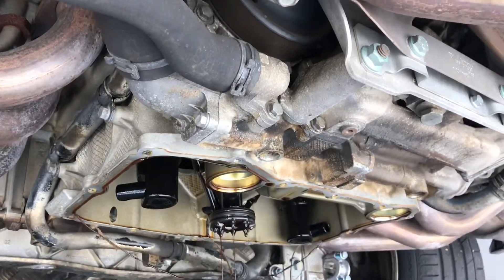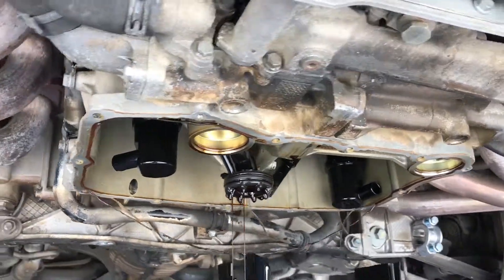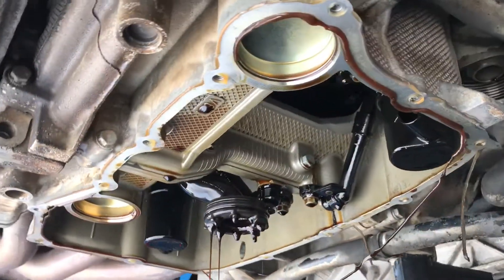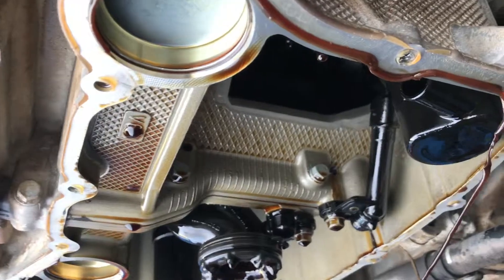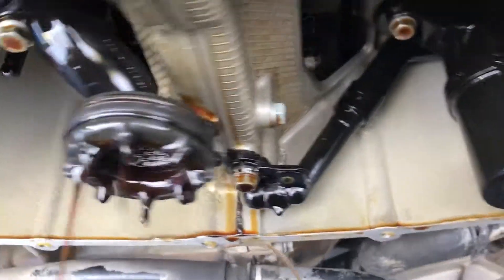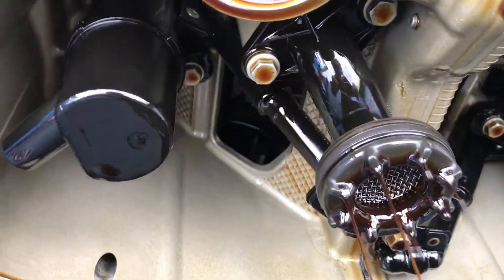2003 Carrera, about 56,000 miles on it. Just pulled the sump plate pre-inspection for IMS solution installation. Everything looks very, very good.